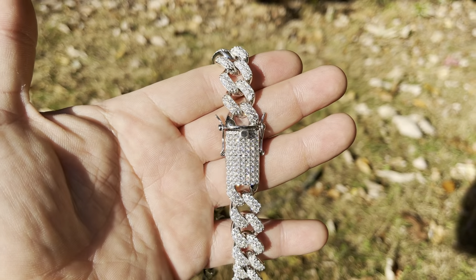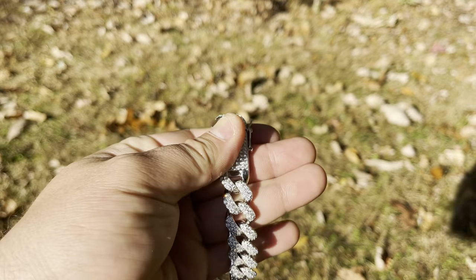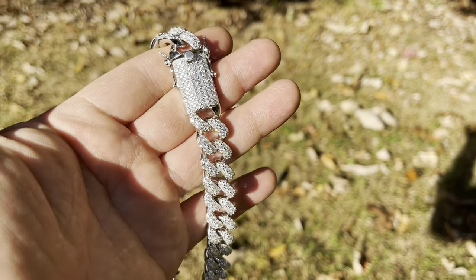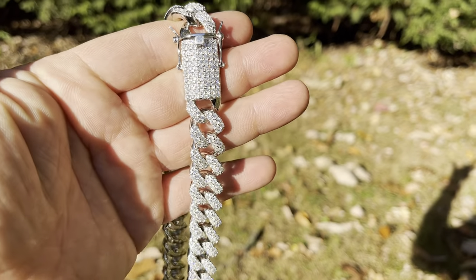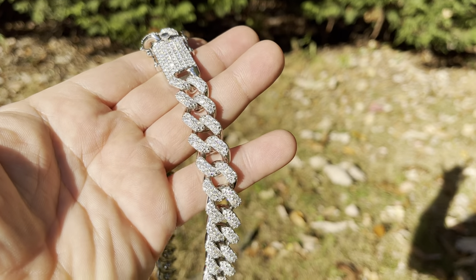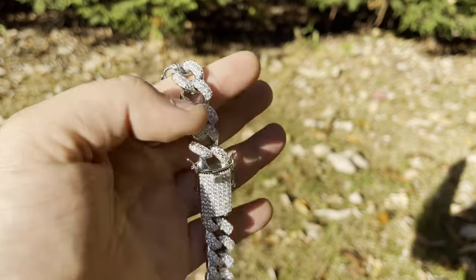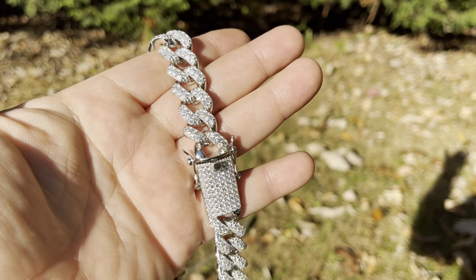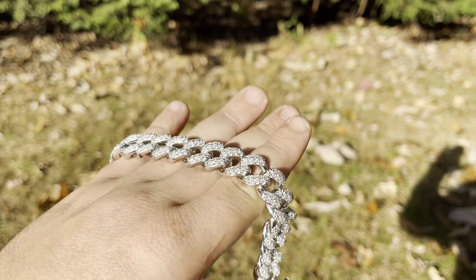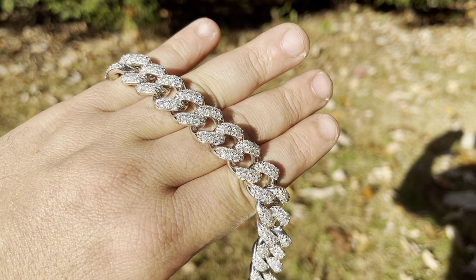Hey guys, this is Eddie from Harlem Bling and I'm gonna show you a few of our pieces in the sun. A lot of you guys always ask how does it look outside, because when you buy a chain you're not really buying it to wear it inside the house — you're buying it to go outside, go to the park, go to the mall. These are our moissanite 15 millimeter Miami Cuban chains.